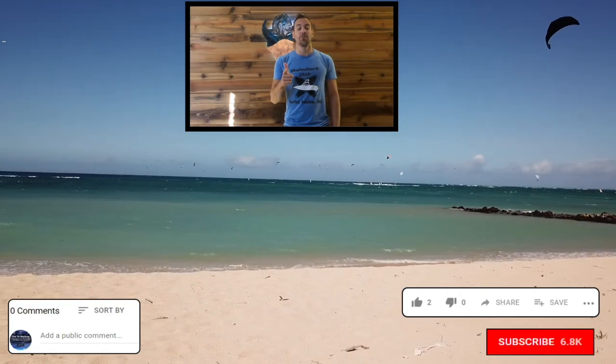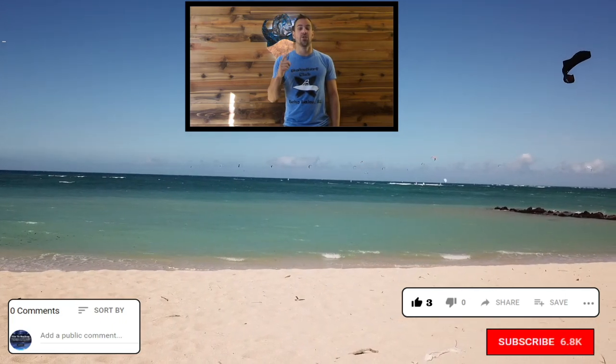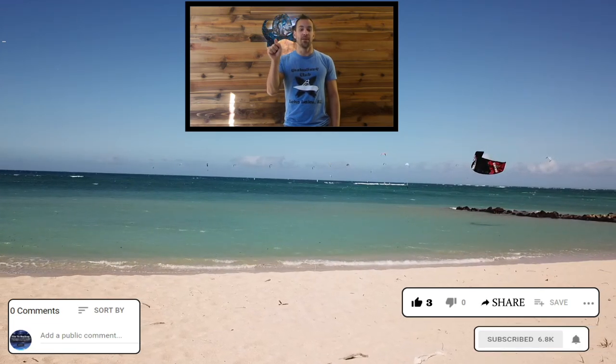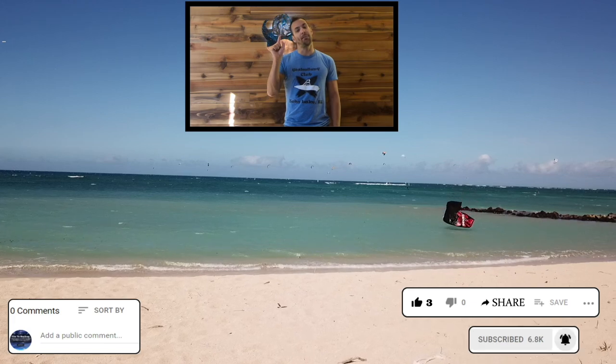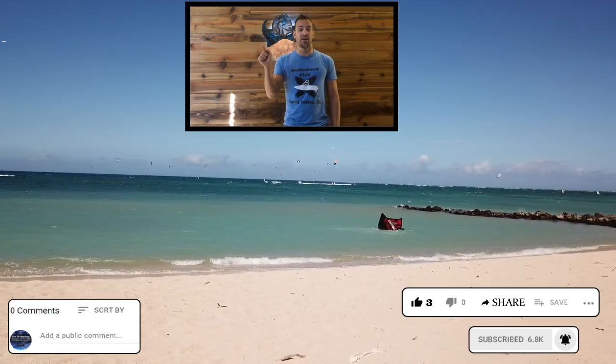I really appreciate you watching this video. If you have time, please give me a thumbs up, share the video on Facebook or social media, click that subscribe button, and don't forget to hit that bell icon next to the subscribe button so you get a notification when new videos come out.